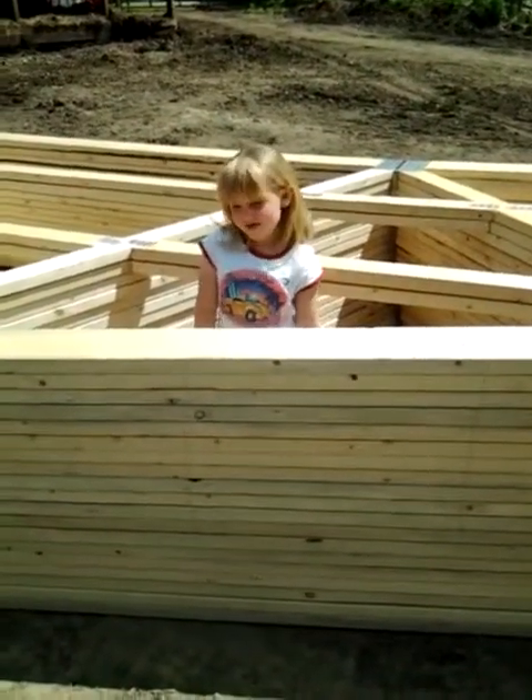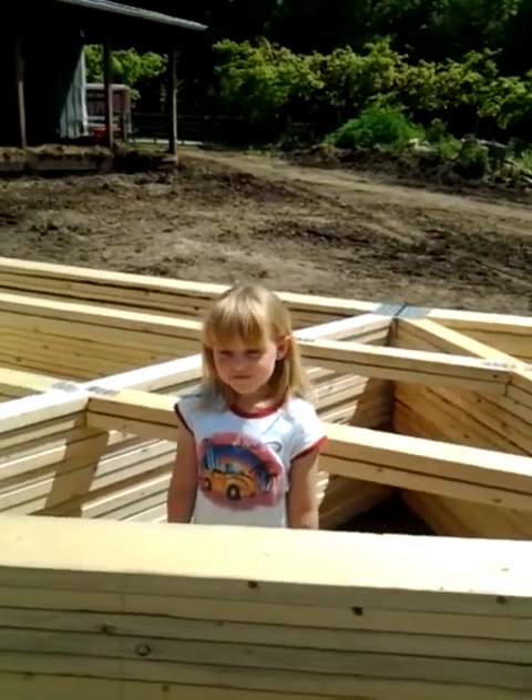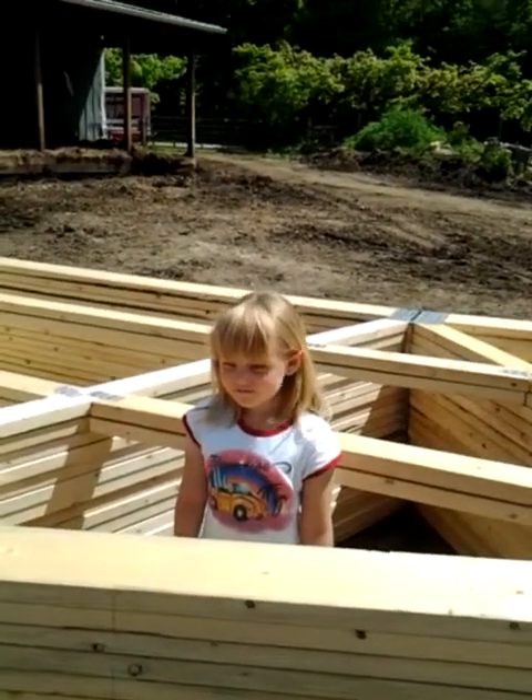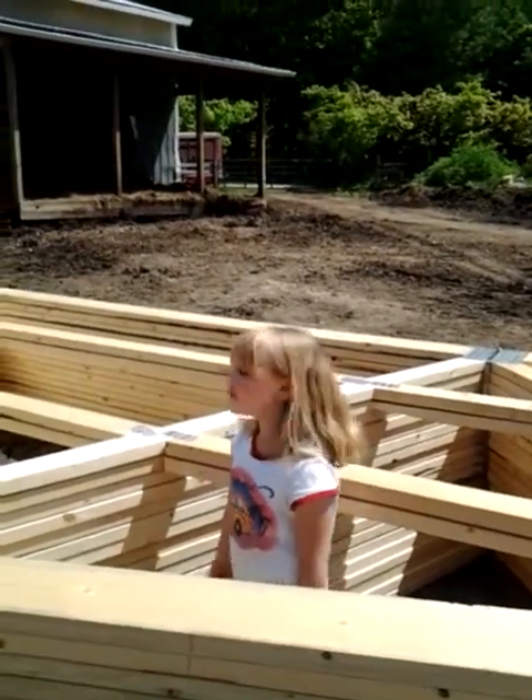Hi, I'm Abby Ferris, and today I'm going to show you the life cycle of a horse. So, first the horse is born, which is called a newborn.